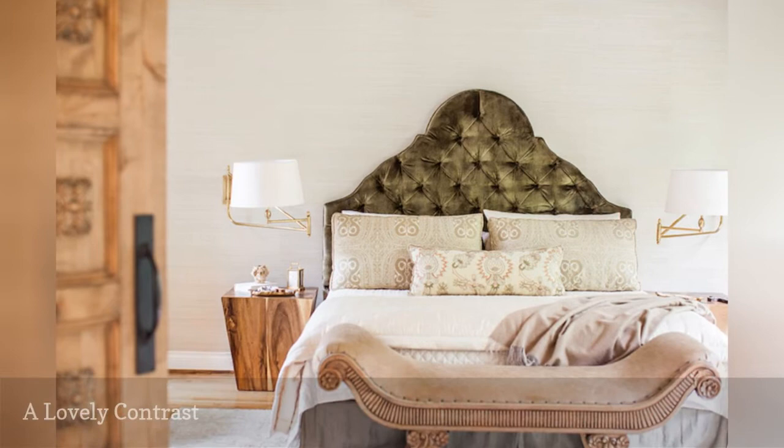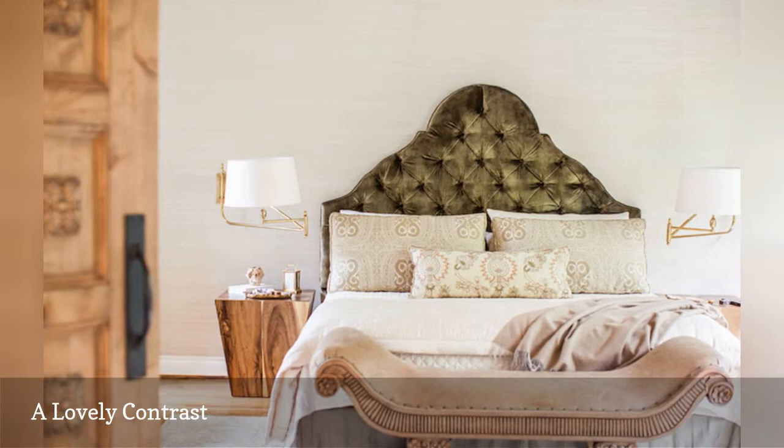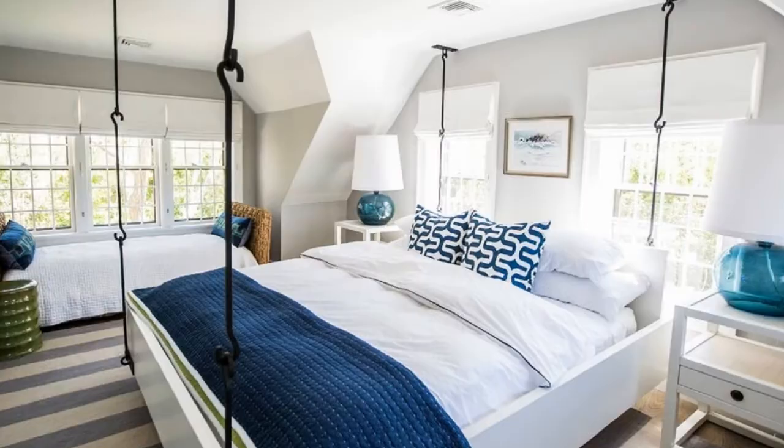Just because a room is decorated entirely in neutrals doesn't mean it can't contain contrast, visual interest, or even a wide range of color. Check out this beautiful bedroom from Marie Flanagan Interiors and see for yourself.